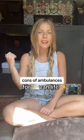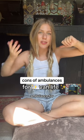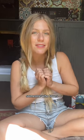Hey, I'm Rachel. I've lived in this ambulance for the past two and a half years, and here are some cons of choosing an ambulance for van life. This is coming from someone who loves their ambulance conversion.